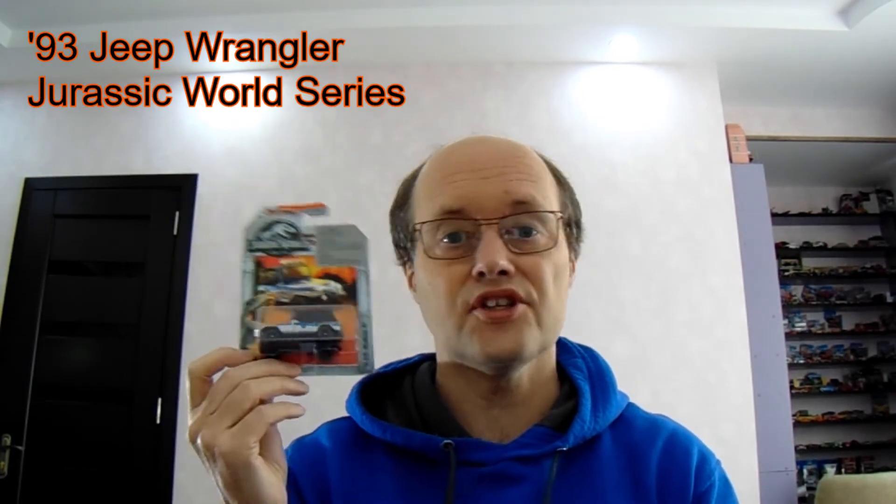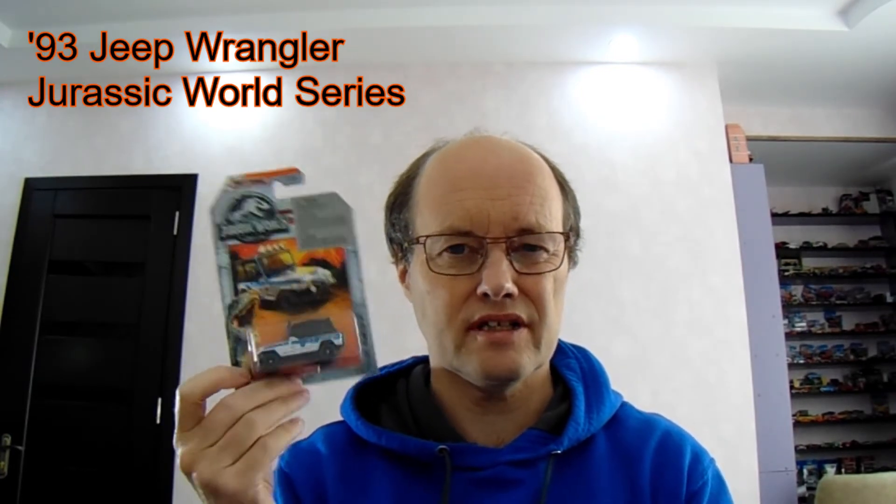On my walk down Bikini Street, I didn't just buy books — I did buy one Matchbox car. This is a Jeep Wrangler from the Jurassic World series. This might not seem all that great, but this could be the last ever new Matchbox car I buy in Tbilisi because they're not distributed here anymore. This is from the 2018 series; they haven't had any new Matchbox since 2018.